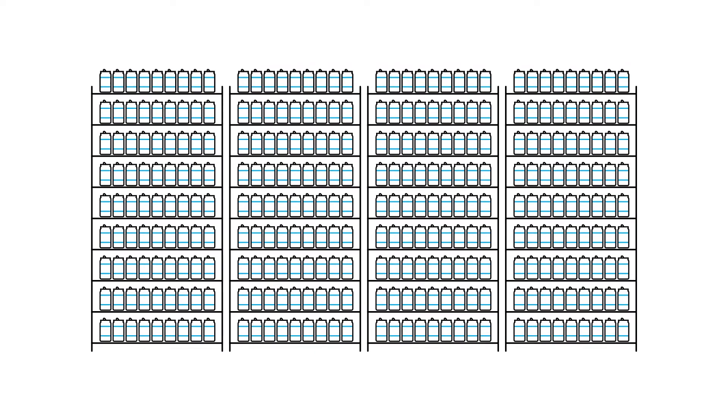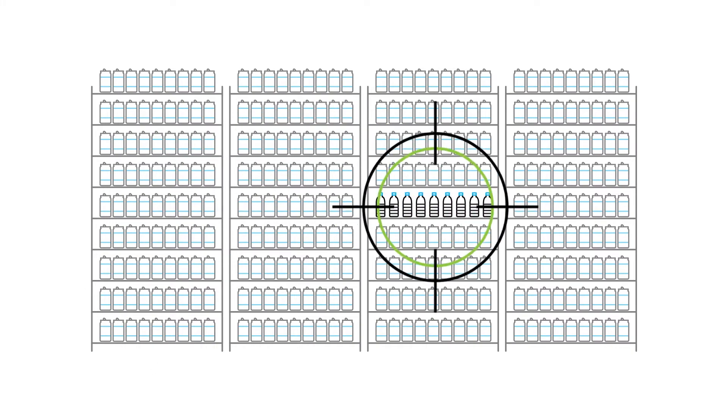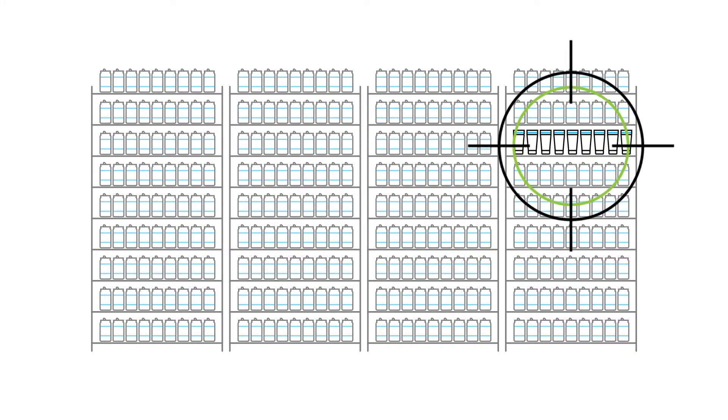Grow category revenue when you integrate assortment plans with space limitations. Just-in-time performance analytics allow you to analyze, execute, and collaborate smarter.